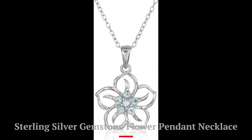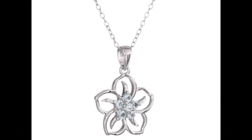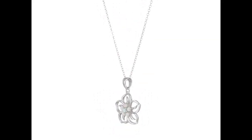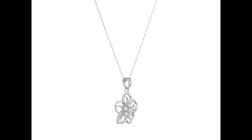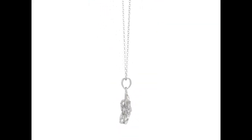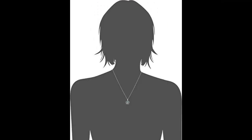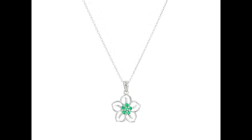Number 1: Sterling Silver Gemstone Flower Pendant Necklace. Pendant necklace featuring a dainty cut-out flower design with a floral cluster of round cut created emerald stone set in high polished sterling silver. Emerald is the May birthstone. A thoughtful jewelry gift that will be cherished for years to come. 18 inch cable chain with spring ring closure, handcrafted in pure 0.925 sterling silver. Rhodium plating added to enhance shine and durability.